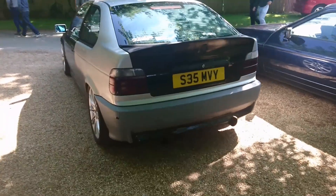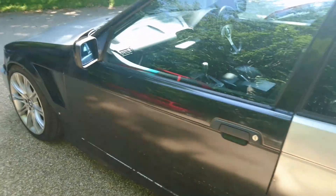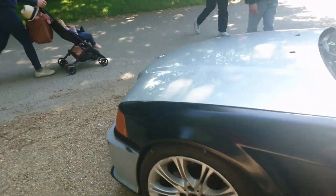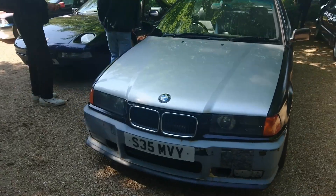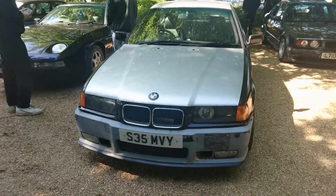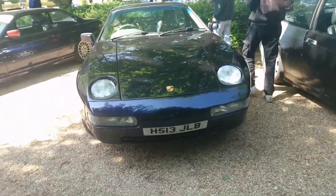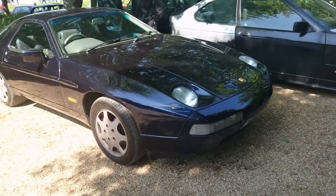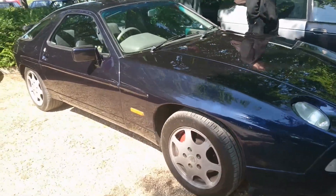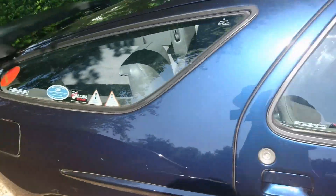E36 Compact — a little bit of a repaint — 98, 99 registration. They ran a lot later than most E36s; I think the last ones were the Coupe and the Compact. And a Porsche 928 — very nice. 1990, 1991 registration. Probably an auto — most of them were. Yep, an auto.